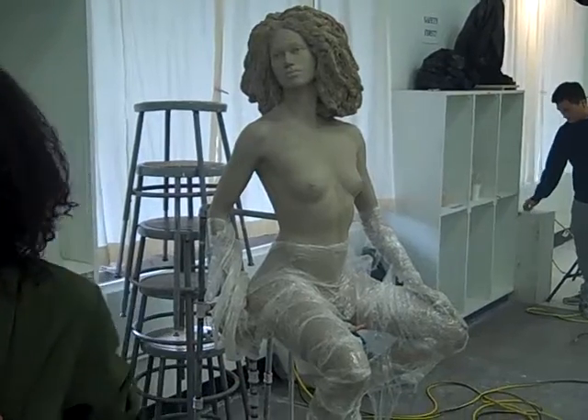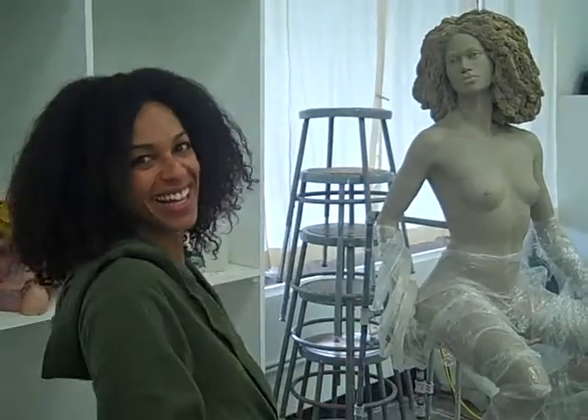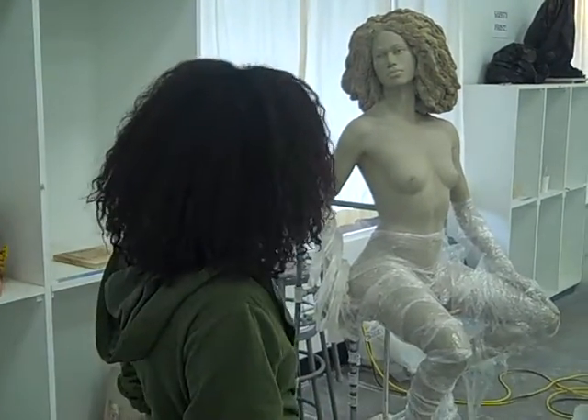So what do you think of all the figures then, Teresa? I'm quite flattered. You're quite flattered, are you? I am. I think they all look great. Yeah, they're beautiful. Absolutely beautiful.